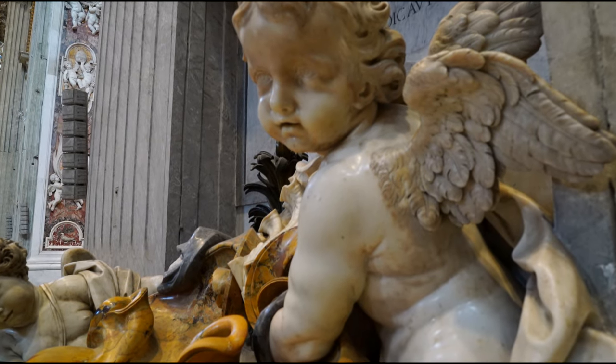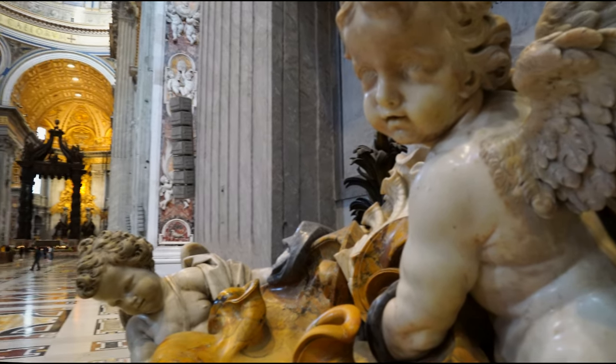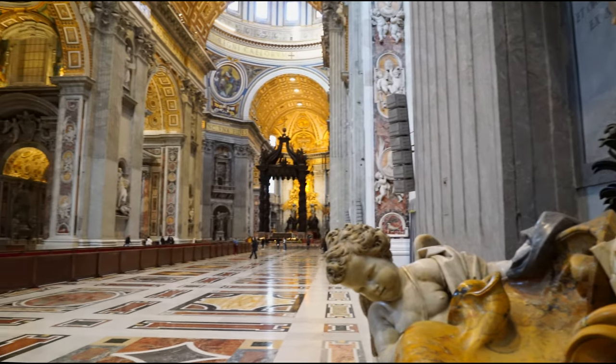Our tour continues. We begin this part by gazing upon these statues on the Basilica's south side.